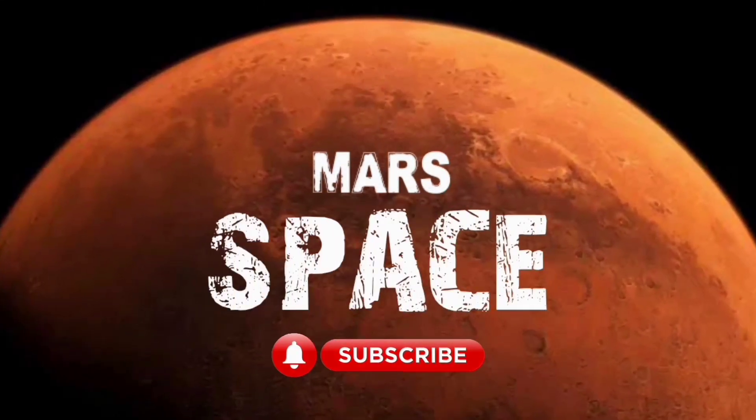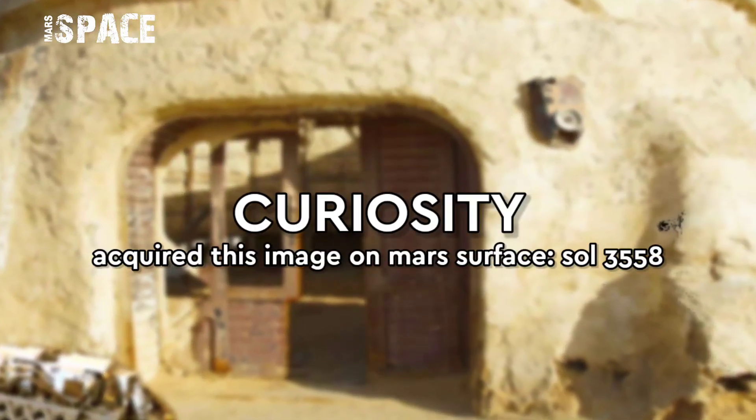Hello my dear friends, welcome back to our YouTube channel Marsyspass. For more updates hit the bell icon with thumbs up and please watch till the end.